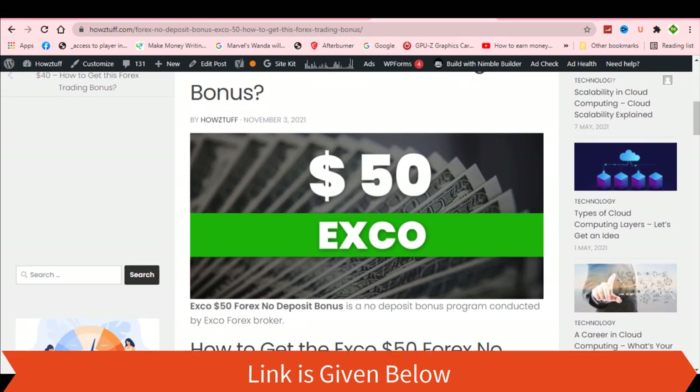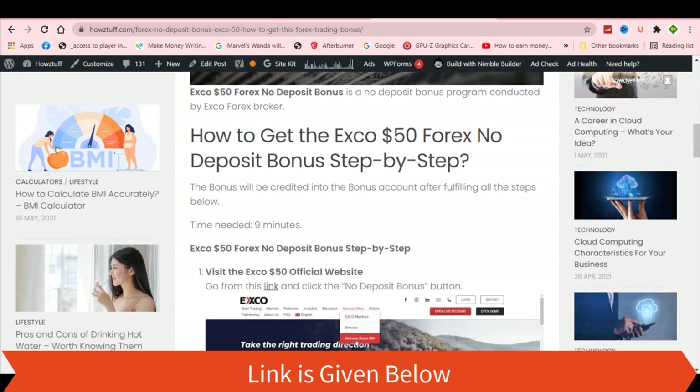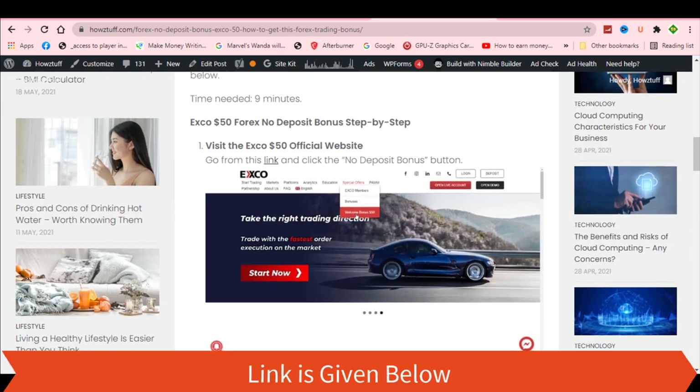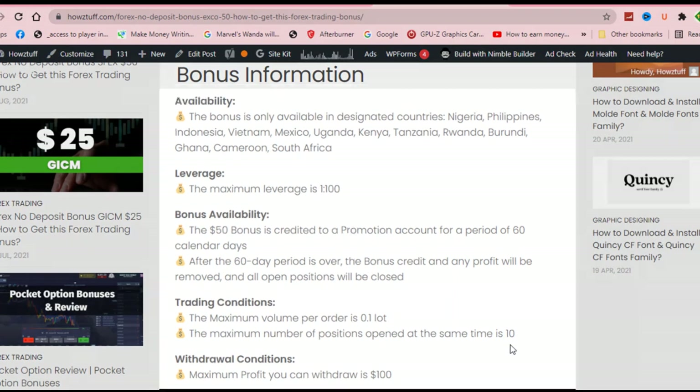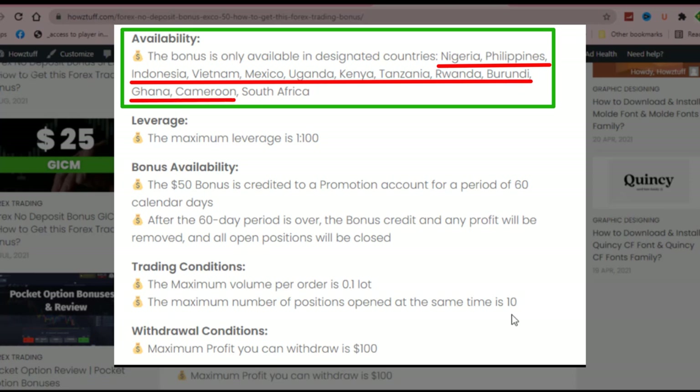As per the stated information on XCov's official website, this website has summarized some important points. The bonus is only available for these countries: Nigeria, Philippines, Indonesia, Vietnam, Mexico, Uganda, Kenya, Tanzania, Rwanda, Burundi, Ghana, Cameroon, and South Africa.